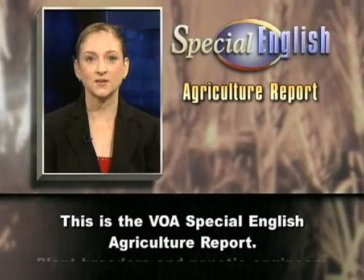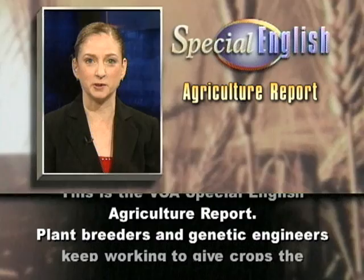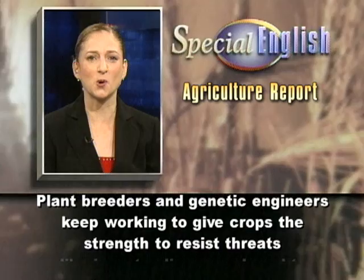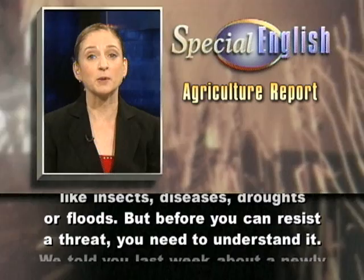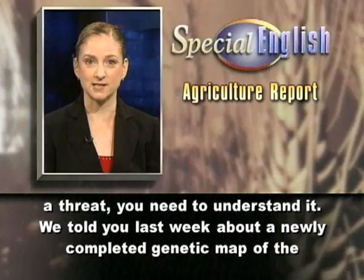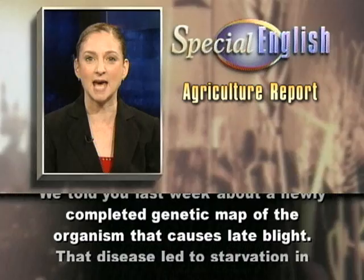This is the VOA Special English Agriculture Report. Plant breeders and genetic engineers keep working to give crops the strength to resist threats like insects, diseases, droughts or floods. But before you can resist a threat, you need to understand it. We told you last week about a newly completed genetic map of the organism that causes late blight.